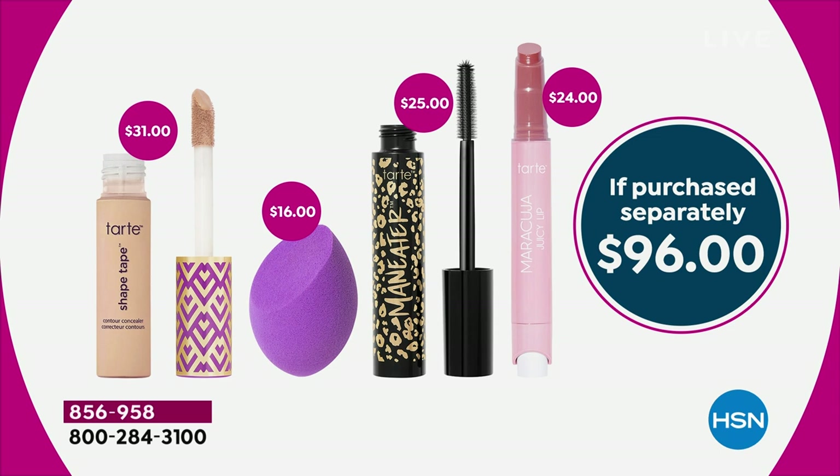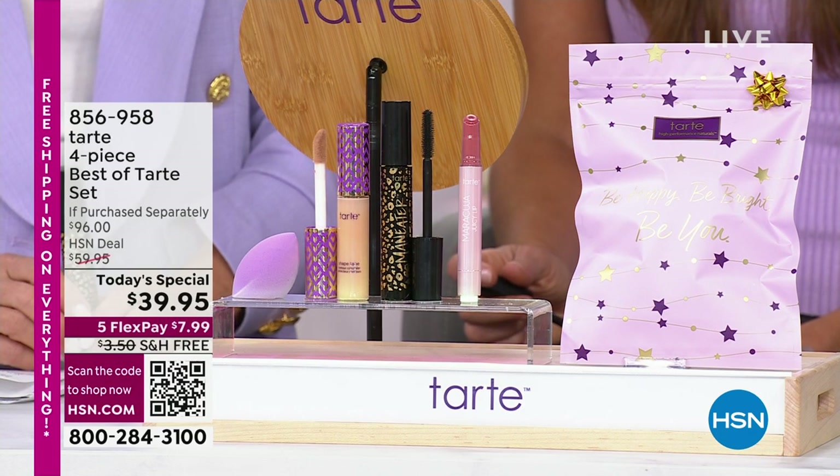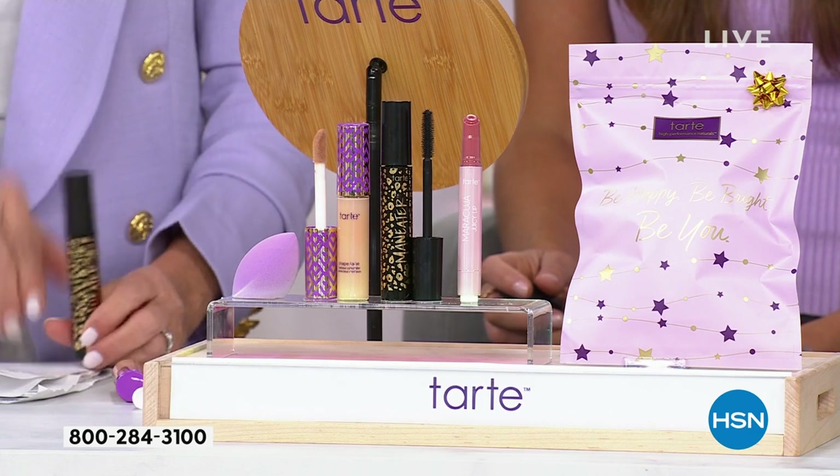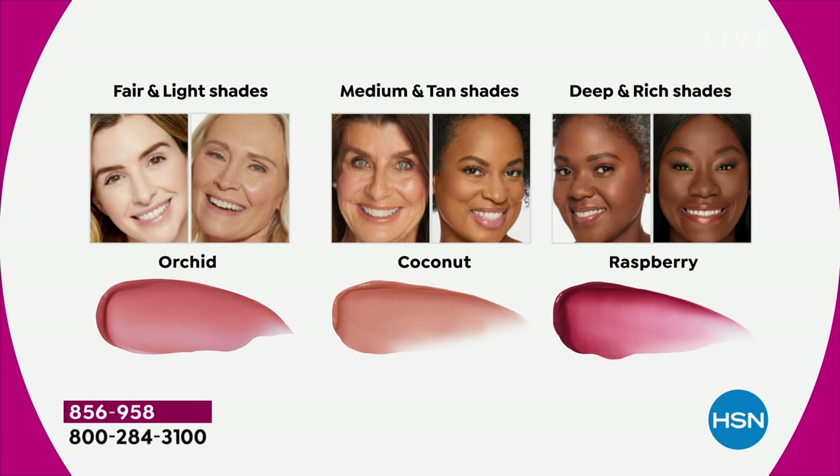Something exciting about the lip: when you choose your Shape Tape shade, the Tarte team has decided to give you the perfect neutral to match. If you're in the fair and light shades, we're sending you Orchid. If you're in medium and tan, you get Coconut. If you're in deep and rich shades, you get Raspberry. They've already made that hard choice for you — you don't have to choose the lip.